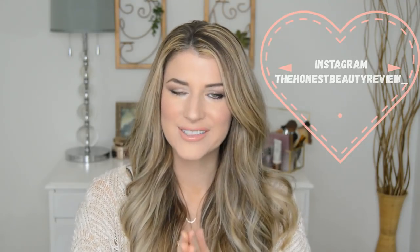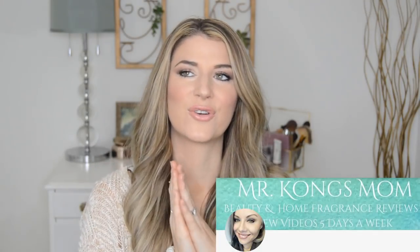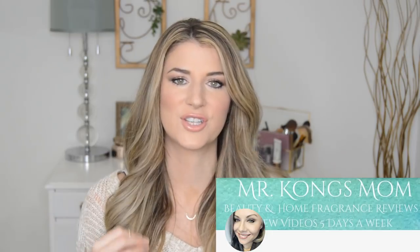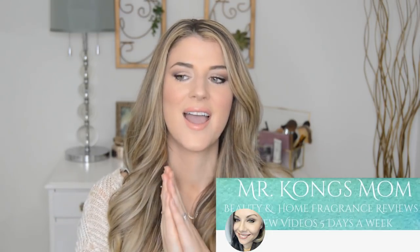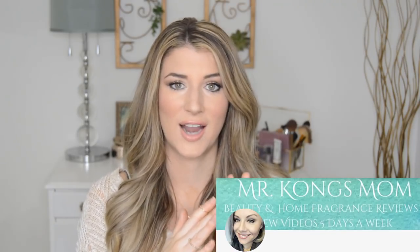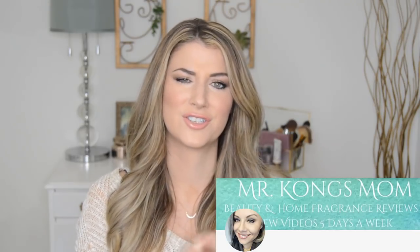I could not be more excited today because today is a collab with two amazing ladies here on YouTube. The first one being Melanie from Mr. Kong's Mom. I've been following her forever. I could just listen to her talk about skincare all day long. She's just so knowledgeable and I love how she really delves into the ingredient list. She's my go-to person for a polished choice product — it seems like she's tried everything from her line and she does a ton of makeup reviews.